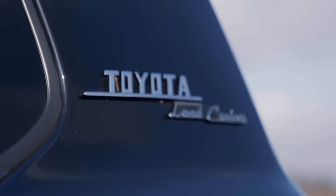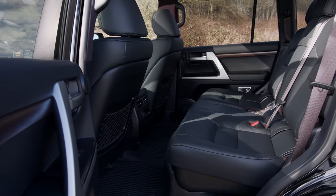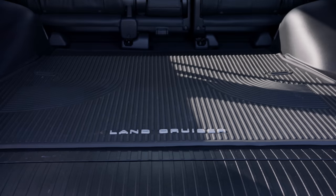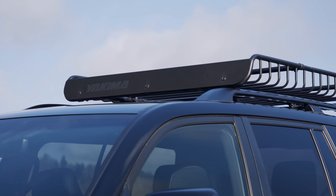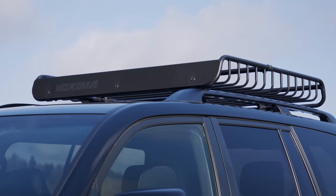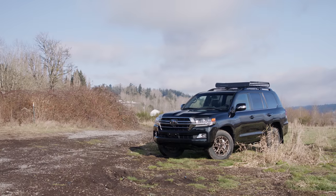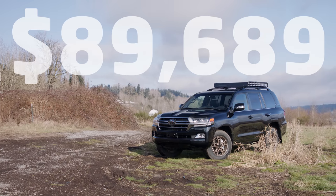The model we're testing today is the Heritage Edition. This seats five, all seats wrapped in leather. Mud mats are standard, as is the Yakima Mega Warrior roof rack. You also get these amazing BBS 18-inch wheels. Price as you see it here: $89,689 including delivery.